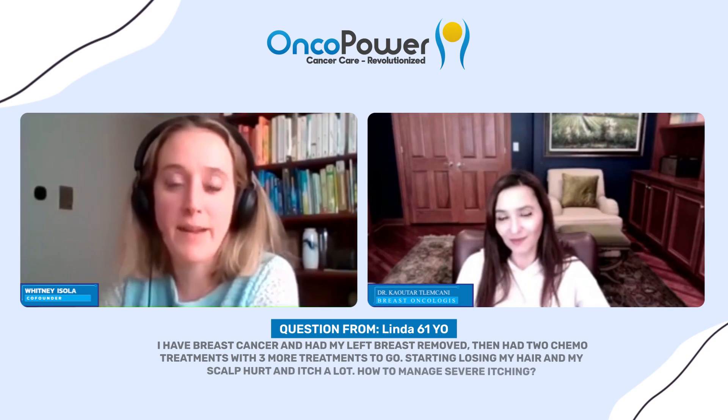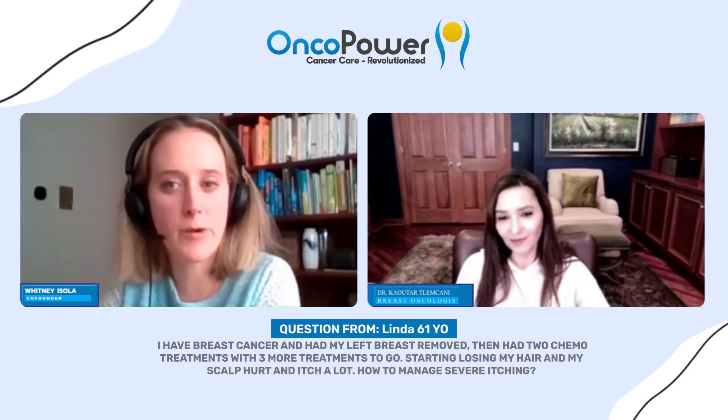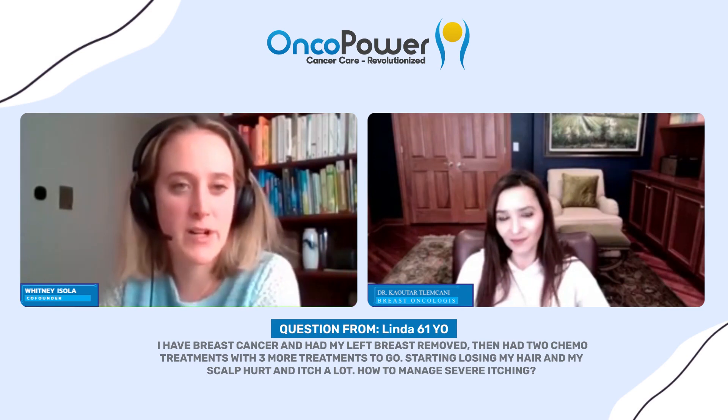My name is Linda and I am 61. I have breast cancer and had my left breast removed, then had two chemo treatments with three more to go. I'm starting to lose my hair, my scalp hurts and itches a lot.